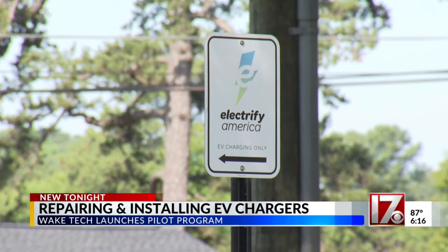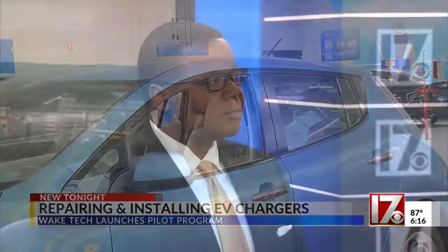In Raleigh, Joseph Holloway, CBS 17 News. Wake Tech is also working with the NC Business Committee for Education, which operates out of the governor's office, to start the class, and a foundation grant is paying for it.